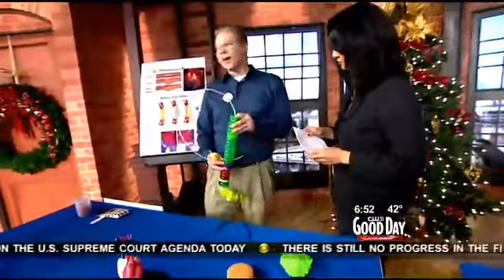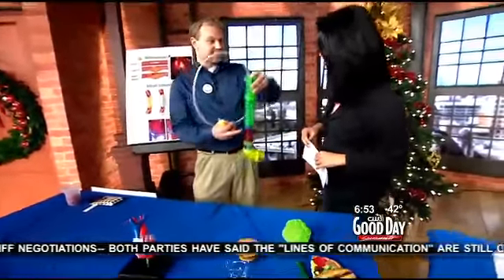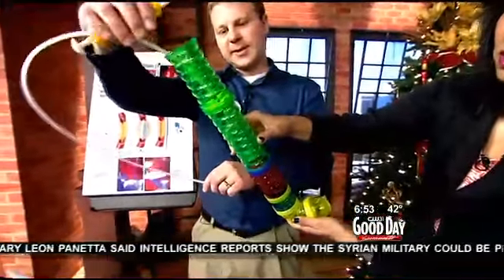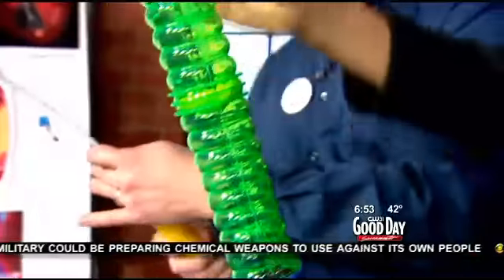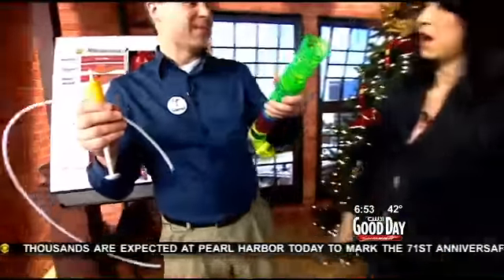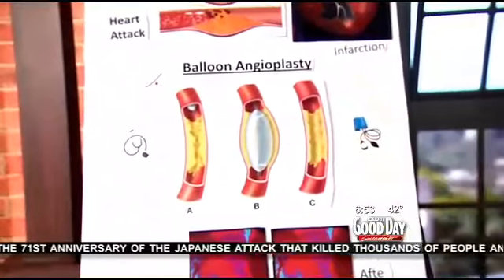I'm Richard, and I do heart research at UC Davis. This is a model demonstrating a blocked artery in your heart. I'm going to show you how doctors at UC Davis Medical Center unclog that. Here's a balloon catheter — I'm going to place it in the right spot and pump it up really quick. And you can see that now it's opened up the pathway. That's exactly how doctors at UC Davis Medical Center help save you from a heart attack — balloon angioplasty.